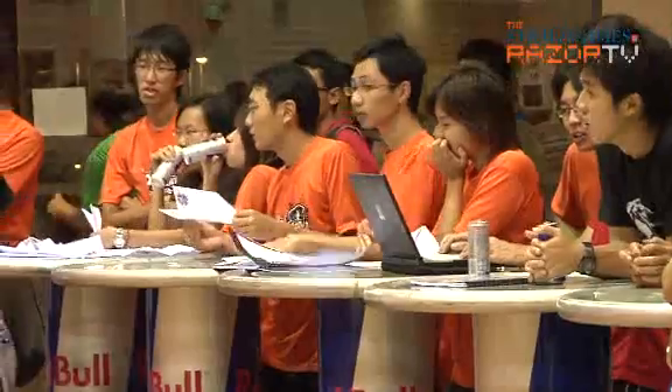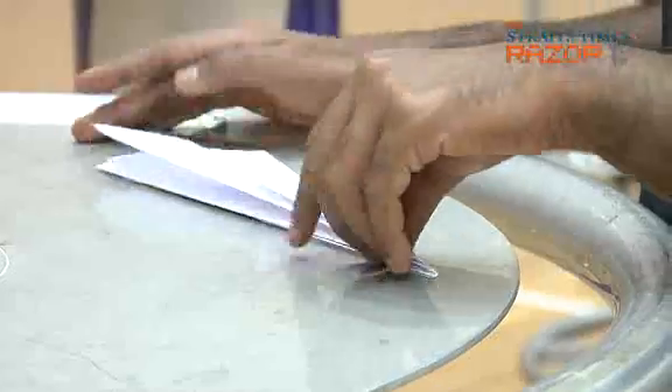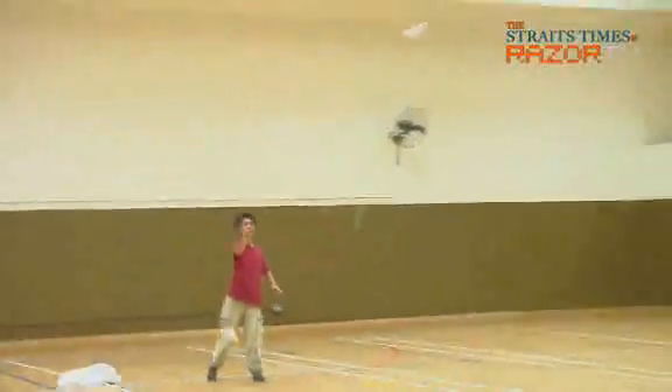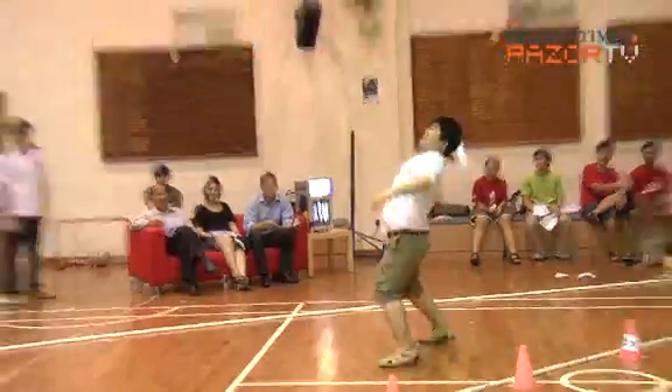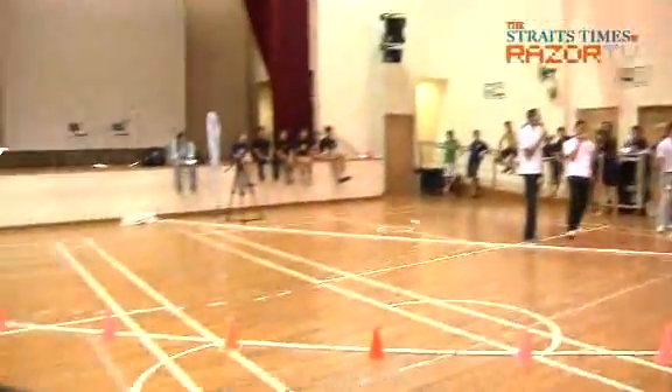Red Bull, the energy drink, is searching for Singapore's best paper plane pilots to represent the country in the world finals in Austria. The preliminary rounds are being held at NUS, NTU, and SMU to look for the planes that go the longest distance, the planes that have the longest airtime, and the planes that execute the best aerobatics. Winners will get an all-expense-paid trip to Salzburg, Austria to compete against other national champions from around the world.